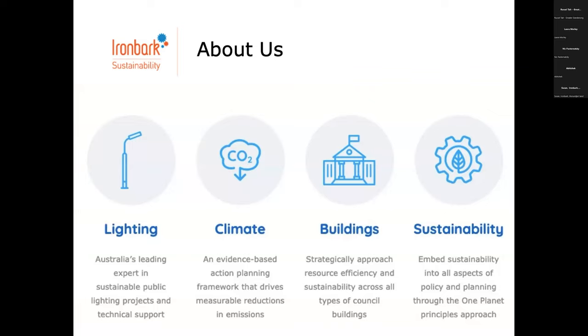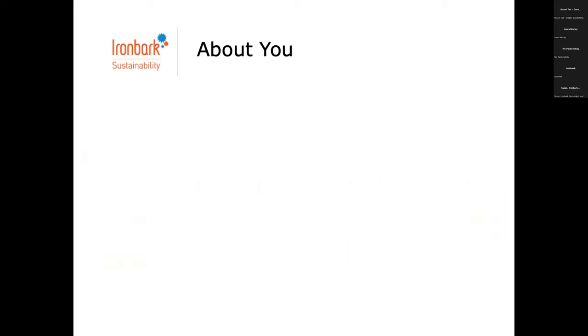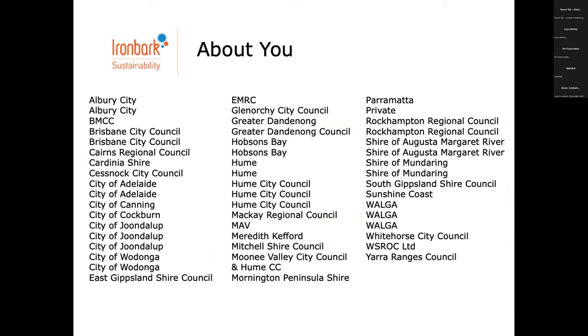Lighting and climate are the main programs, with a bit of building sustainability. Having looked at the attendees, most of you guys have been to these before and know who we are. This was you up until last night — these are the organisations and who's here in this virtual room today.